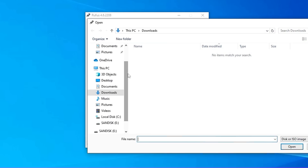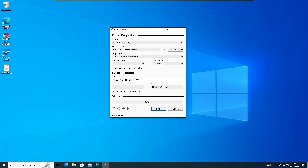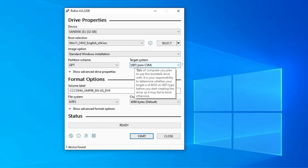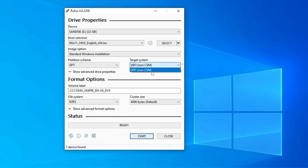Locate the place where you downloaded the Windows 11 24H2 ISO, select it, and click Open. For Image Option, keep this set to Standard Windows Installation only. For Partition Scheme, choose GPT, and for Target System, choose UEFI — but this depends on your system. To find out, click on Windows search, type 'system,' and click on System Information. Look for BIOS Mode. If it says UEFI, select UEFI and GPT. If it says Legacy, select Legacy and change the partition scheme to MBR.